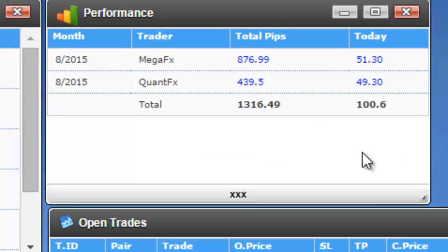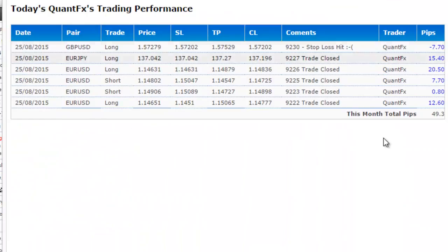Now let's look at the Quad FX trades. Today Quad FX made 49 pips. Quad FX did quite well today — only one losing trade, which is minus 7, and that's the worst trade.